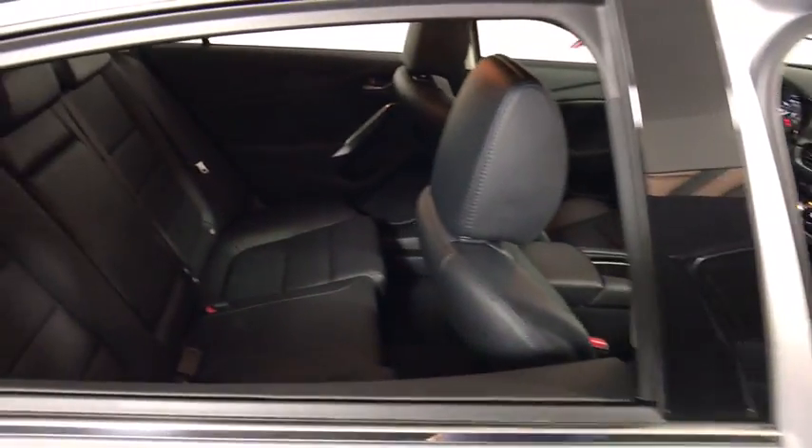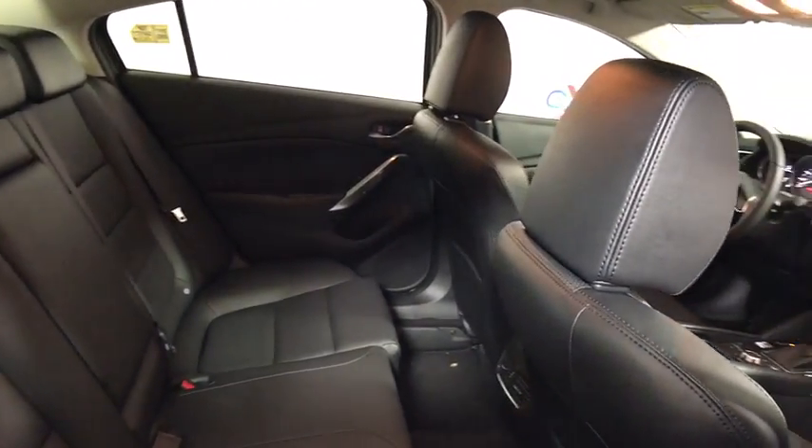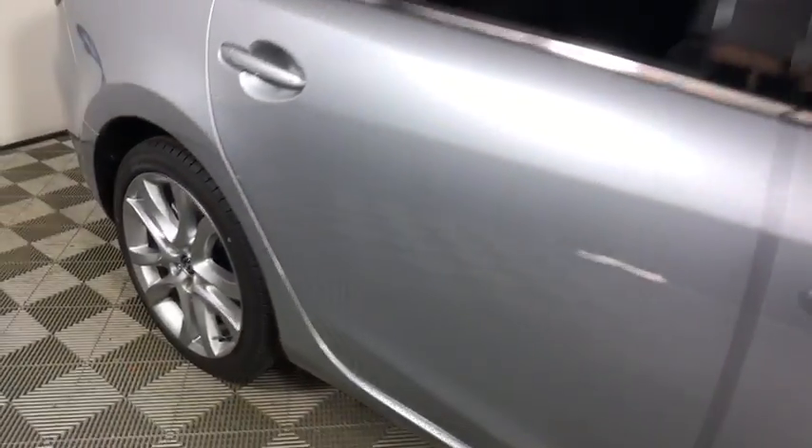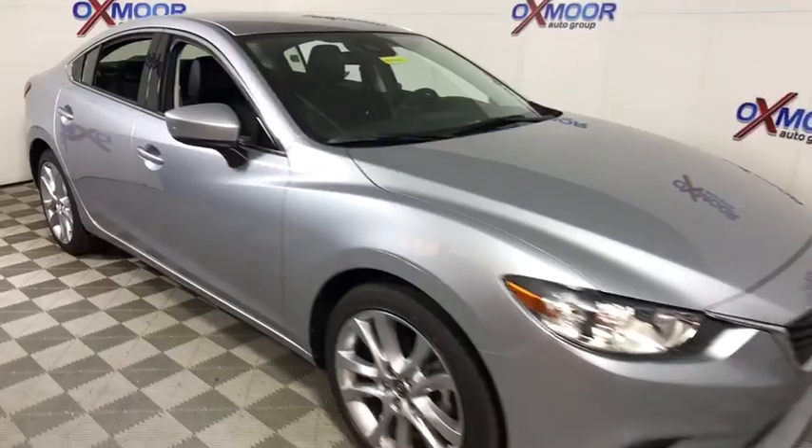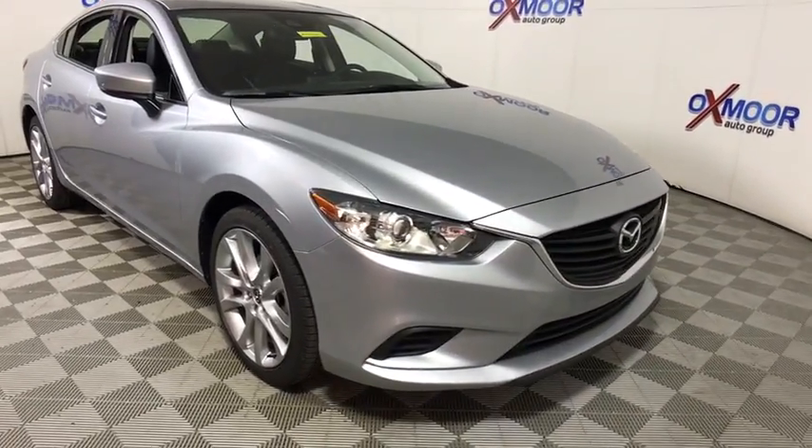Power driver's seat, front reading lamps, tilt steering wheel, driver vanity mirror, front bucket seats. This vehicle offers reliability and good looks at a great price. So come in and take a test drive today.